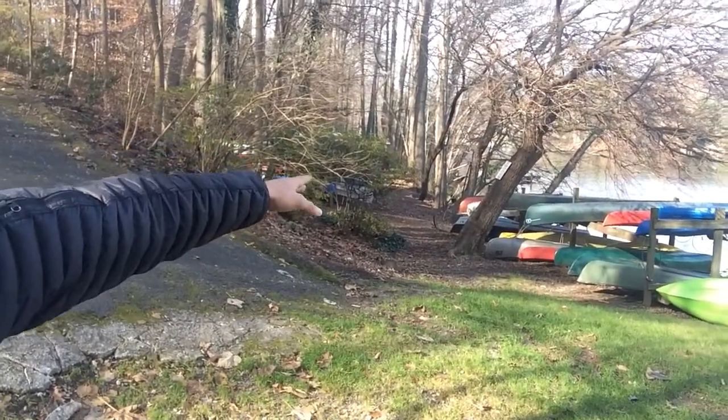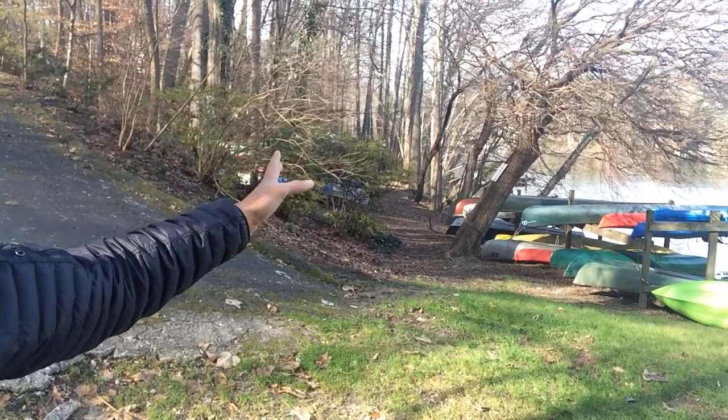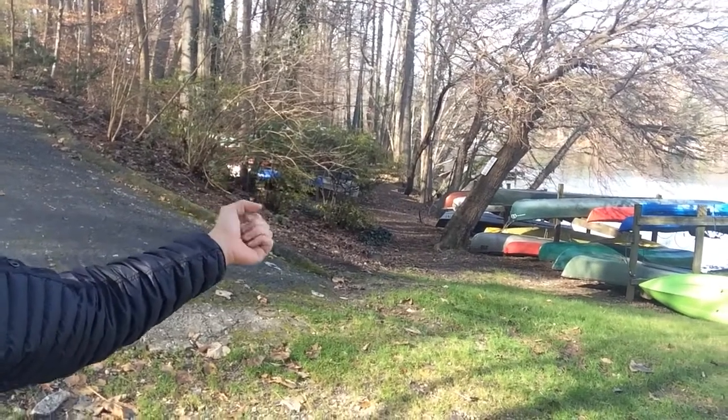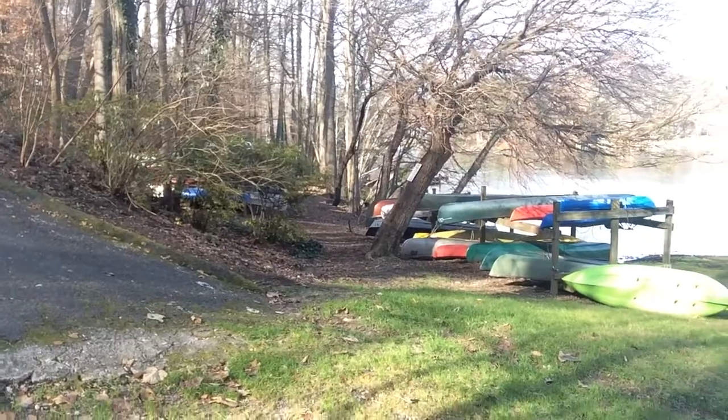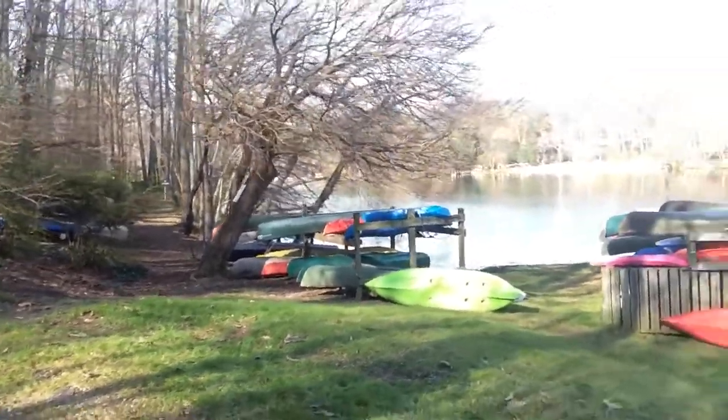Beach 2, down this wooded trail here, also has one of the only public traditional wooden docks in Lake Barcroft. So you can sit there and read a book or cast a fishing line, sit back, relax, and enjoy.